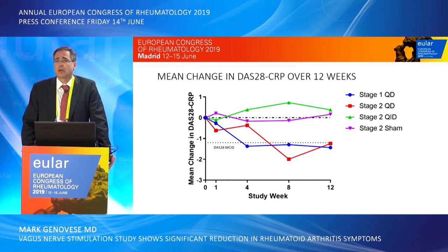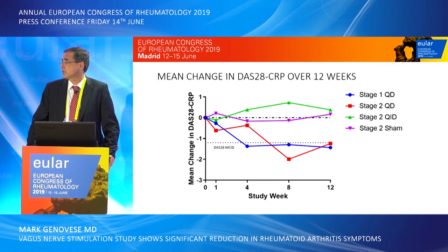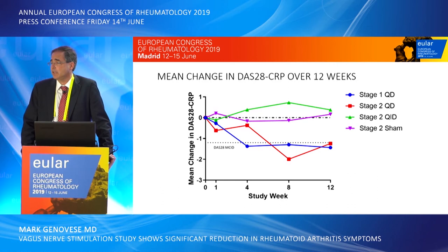Shifting to the efficacy profile, patients were followed for change in DAS 28 CRP over time. The sham group in purple showed no noticeable change in disease activity over 12 weeks. The first three patients in blue showed a meaningful improvement in DAS 28 CRP as early as week four, continuing through week twelve, achieving a minimally clinically important difference. The randomized daily stimulation group in red achieved roughly the same degree of improvement by week eight through week twelve, also achieving a minimally clinically important difference in DAS 28.